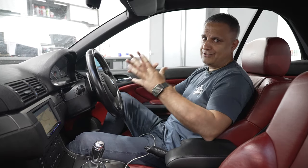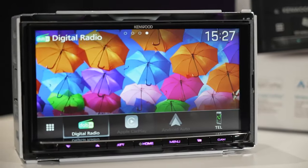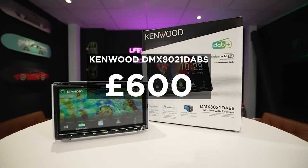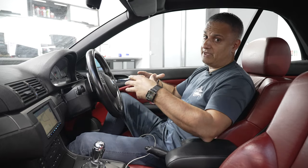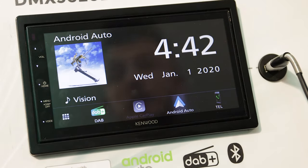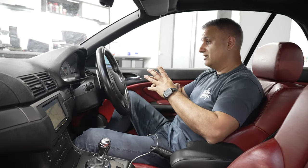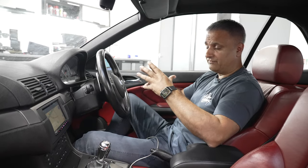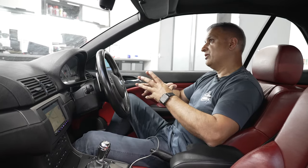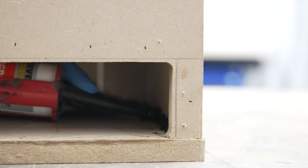Let's talk costs. The biggest single component cost is the stereo — this Kenwood DMX 8021 DABS is £600. You could go cheaper with the Kenwood DMX 5020 DABS, which has a slightly smaller screen, no wireless CarPlay, and is about half the price. For fitting accessories, you're looking at around £200 — don't go for the cheapest because you'll get engine noise, interference, and other issues.